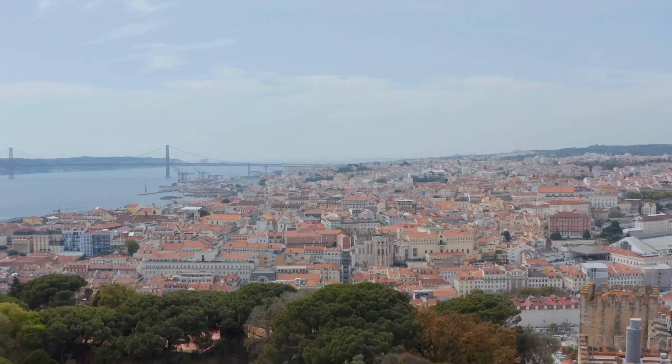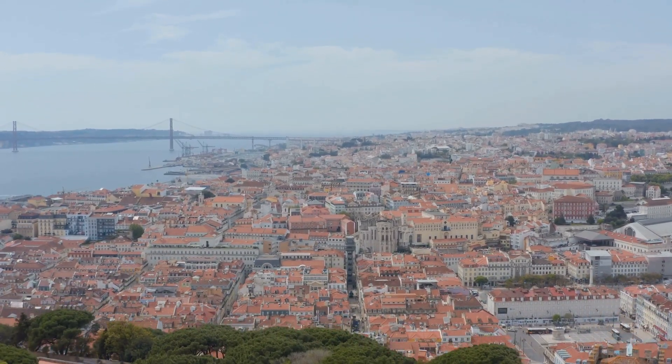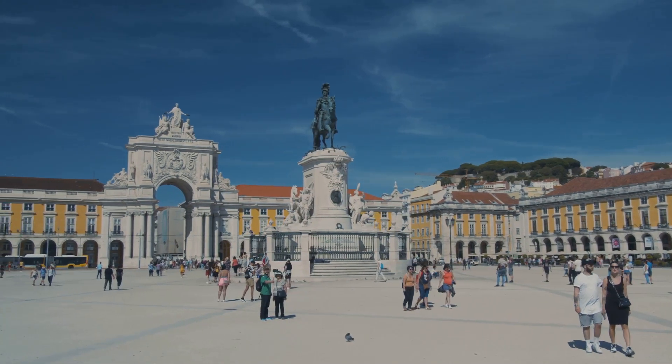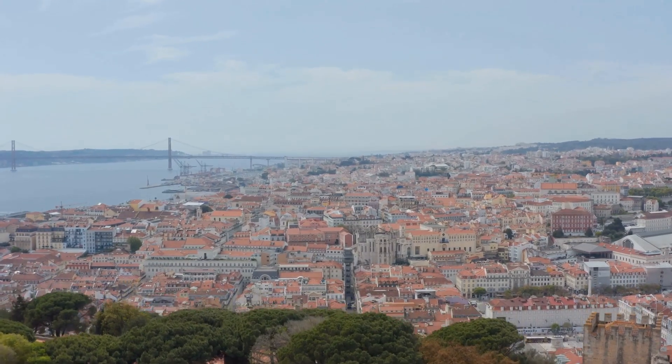Its charm lies in the blend of medieval castles with modern architecture, echoing a rich history from ancient Phoenicians, Romans, Moors to the Age of Discovery. This past has created a cultural melting pot of traditions, music, cuisine and art.